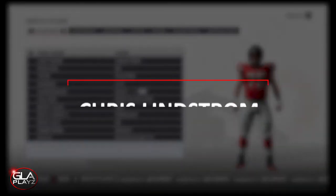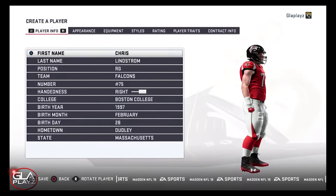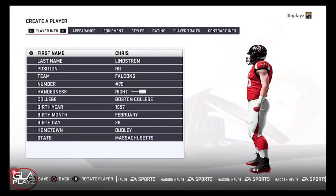Welcome back to the channel guys. I just want to bring you a player creation video for right guard Chris Lindstrom from Boston College. The Atlanta Falcons took Chris in the first round of the 2019 NFL Draft.